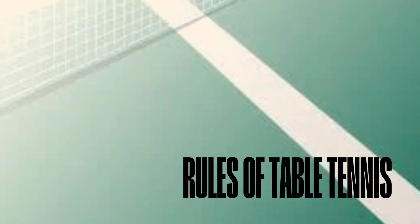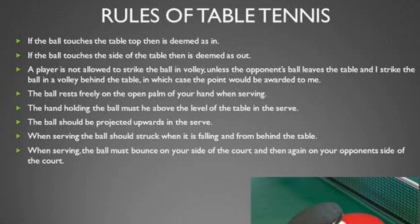Rules of table tennis: If the ball touches the tabletop, then it is deemed in. If the ball touches the side of the table, then it is deemed out.